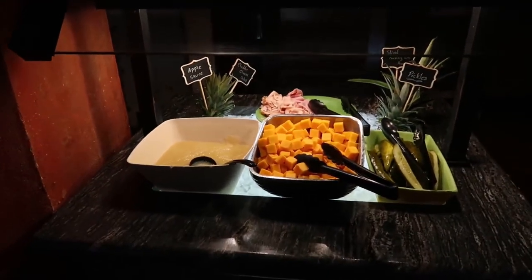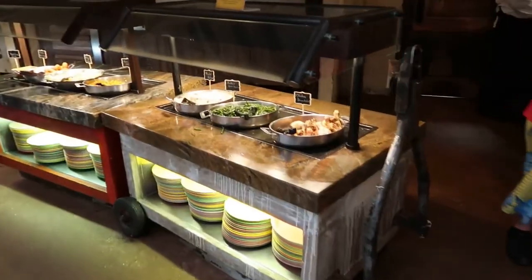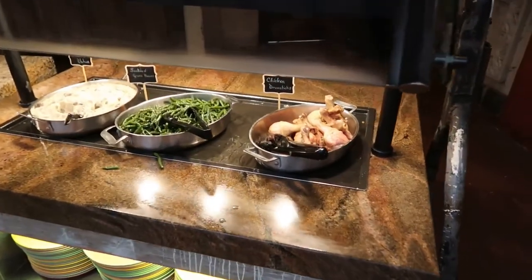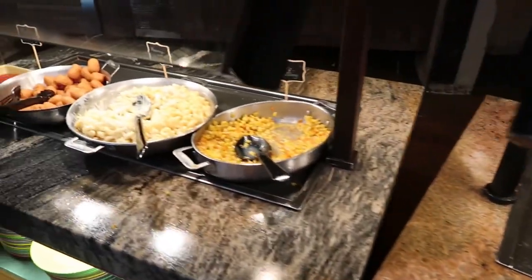We're in the kids' section now — you can tell it's a little bit shorter — so you've got some cheese, some deli meat, pickles, applesauce. And the rest of the kids' food is here: there's drumsticks, green beans, mashed potatoes, corn, macaroni and cheese, corn dogs, and ketchup.